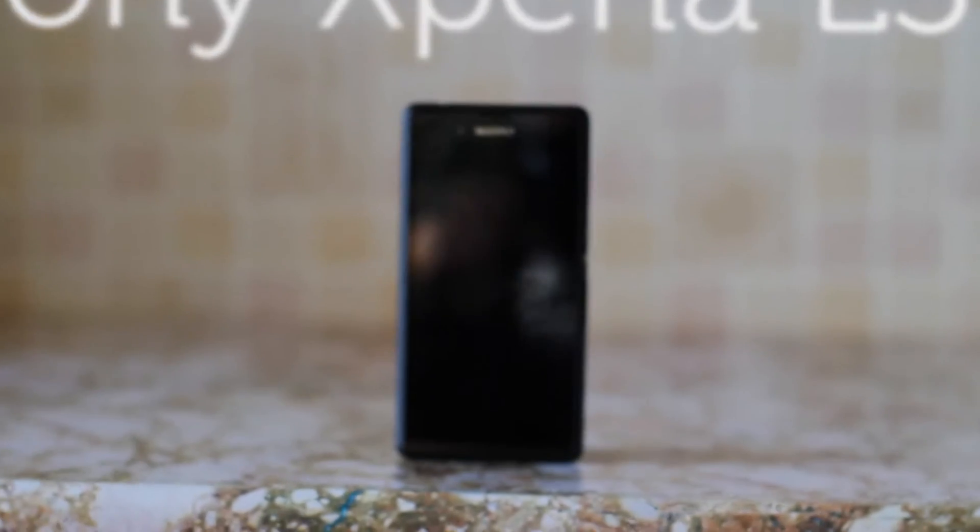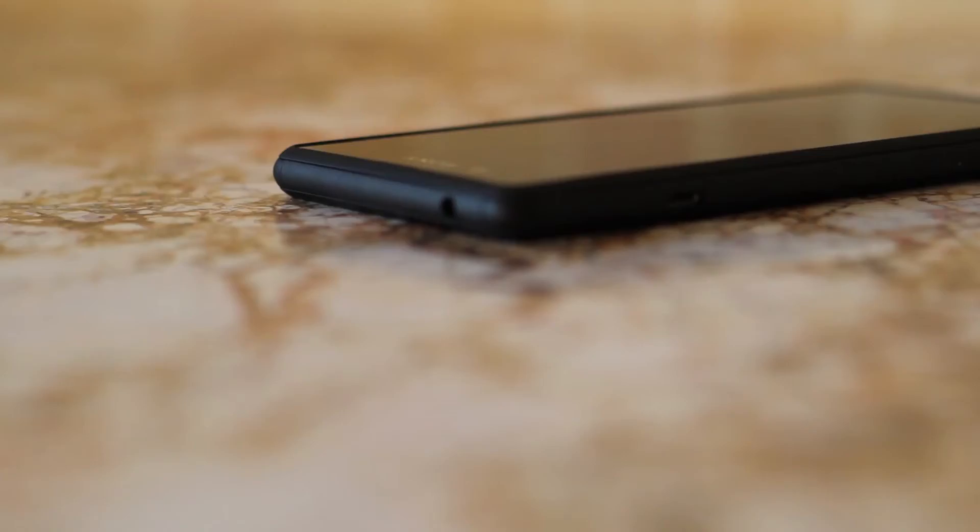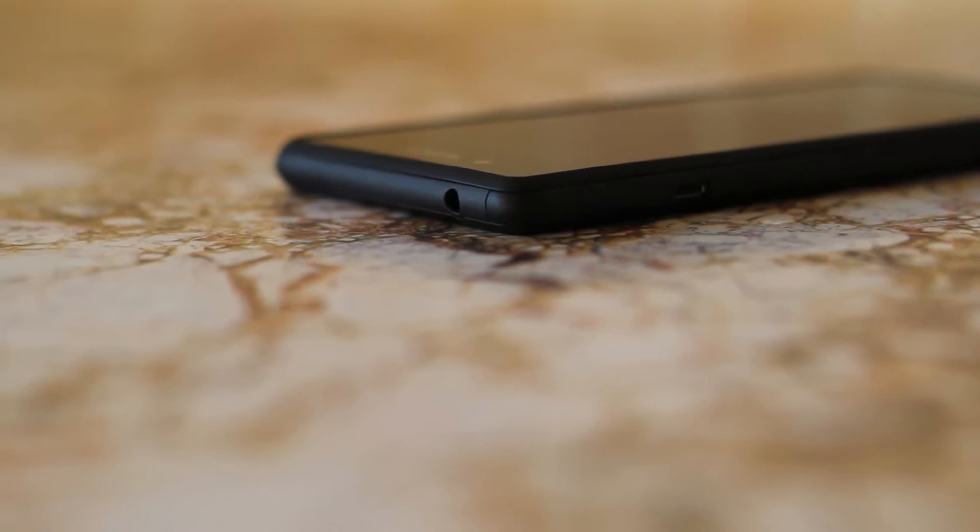Hello and welcome to a review on the Sony Xperia E3. So how does Sony's budget phone compare with the rest?